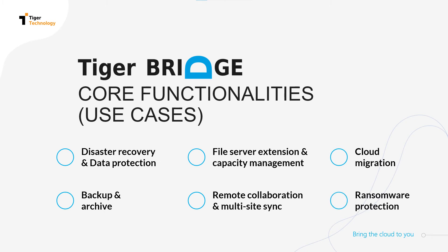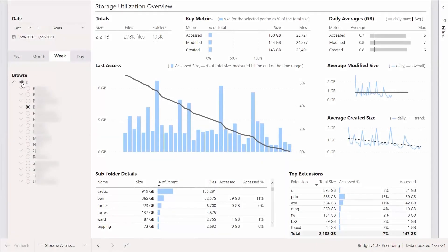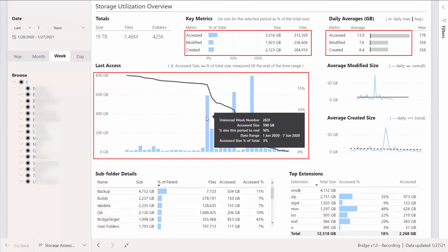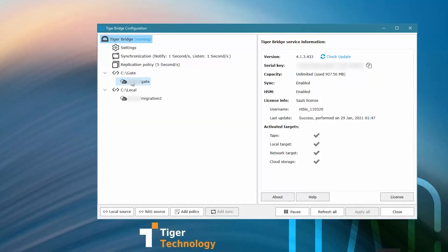Let's take a look at a few simple examples. You can first analyze your existing data with our analysis tool. It will show you how much of your data has been or has not been accessed recently to help you make an educated decision about your policies.